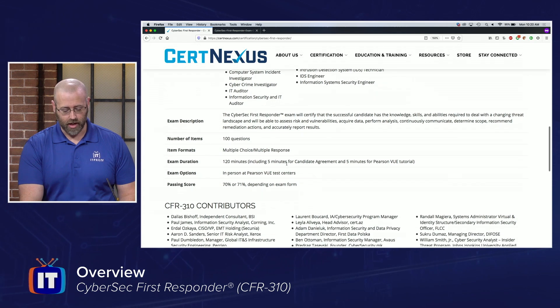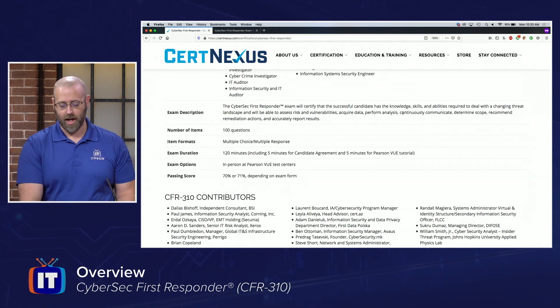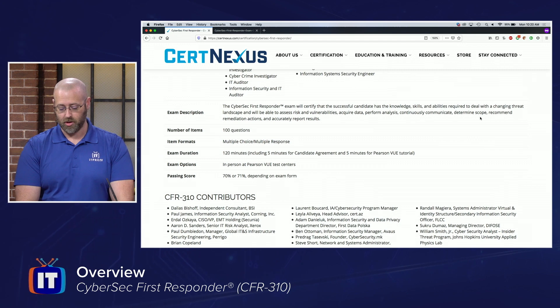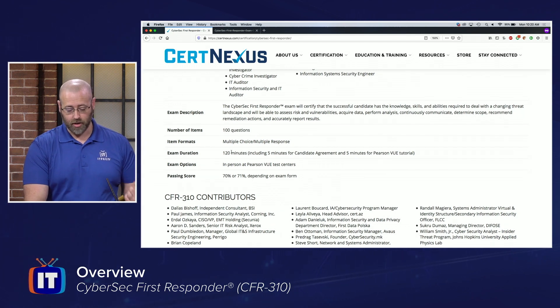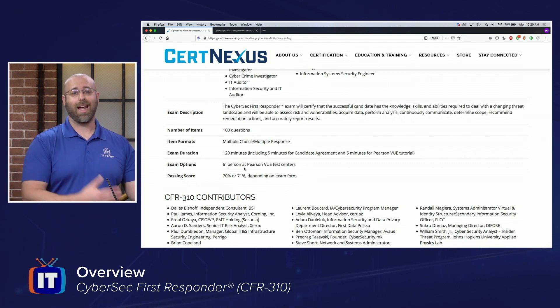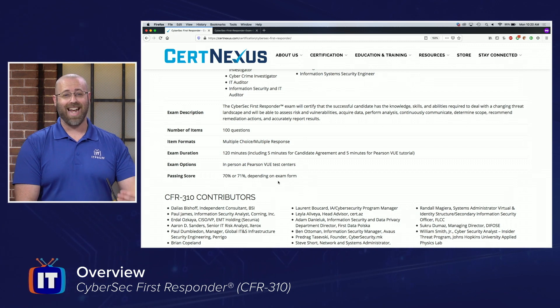The exam description is probably the most important part. A successful candidate has the knowledge, skills, and abilities required to deal with a changing threat landscape, and will be able to assess risk and vulnerabilities, acquire data, perform analysis, continually communicate, determine scope, recommend remediation, and accurately report results. It's going to be 100 questions, 120 minutes, multiple choice and multiple response, done at Pearson VUE Centers. You need a 70 to 71 percent passing score, depending on the exam form delivered at the time.